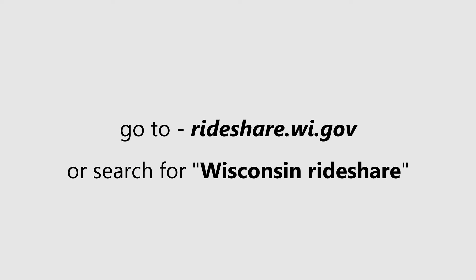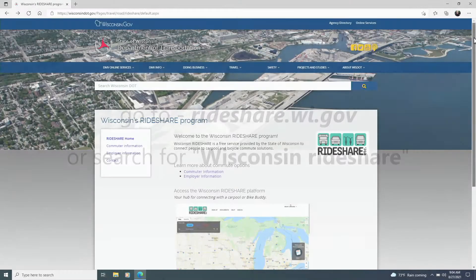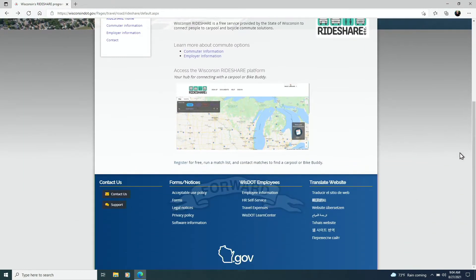Go to rideshare.wi.gov or search for Wisconsin Rideshare. Under the image of Wisconsin Rideshare, click the Register link.